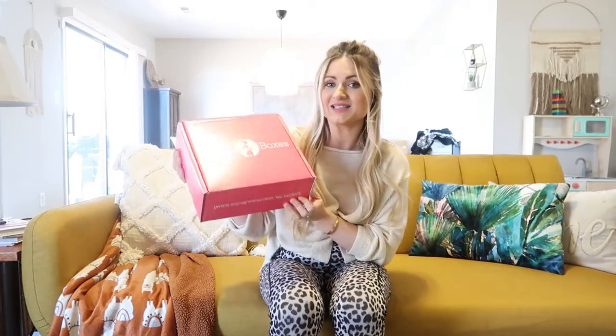I'll link it down below in my description box and let's get into unboxing. If you guys are new to my channel, my name is Yelena and I'm a stay-at-home mom. I have an almost two-year-old toddler and I do a lot of motherhood lifestyle videos here on YouTube. I'm almost 17 weeks pregnant, so in my second trimester.